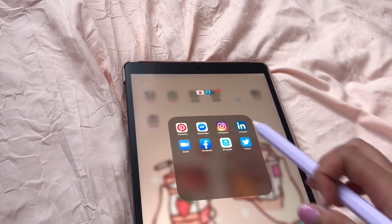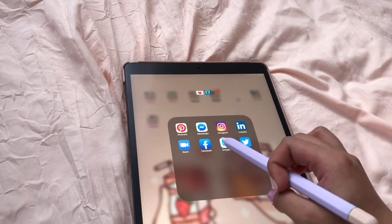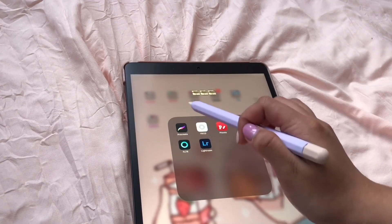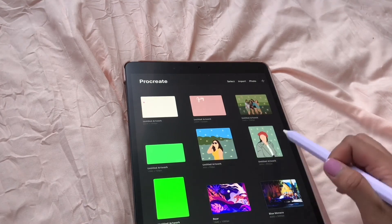Next is Messenger, Instagram, LinkedIn, and Zoom. I actually only use Zoom for school, especially right now since we're going to be doing online classes, so that's going to be really important. Then I have Facebook, GroupMe, and Twitter.